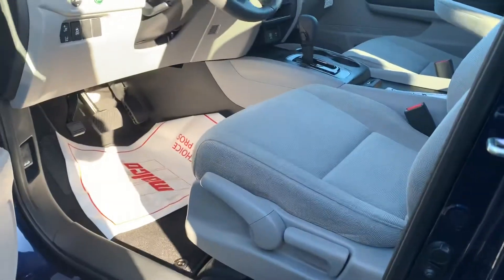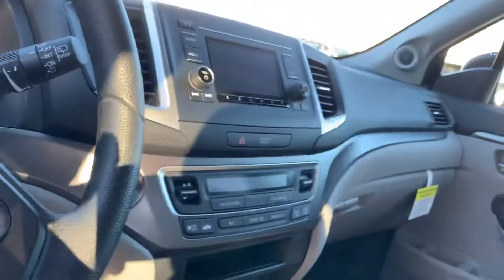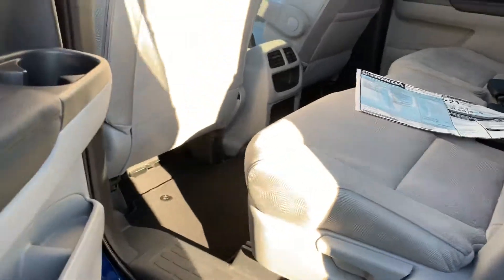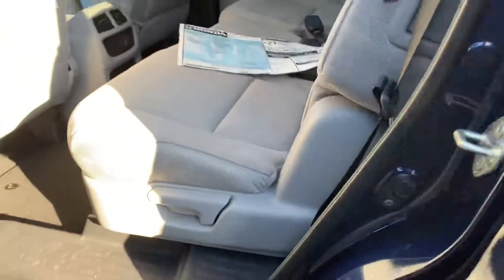Tons of legroom in the front of the vehicle, Bluetooth capability, Econ mode, tons of legroom in the middle row seats, AC in the back, and the seats recline too.